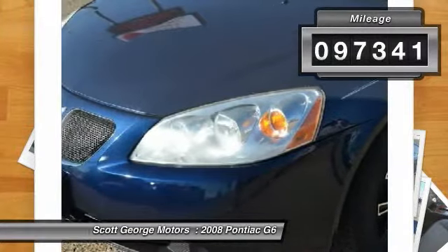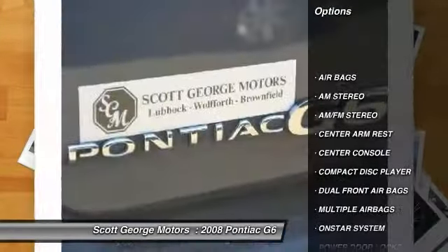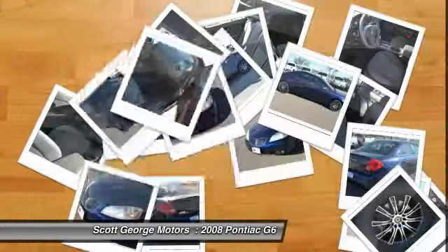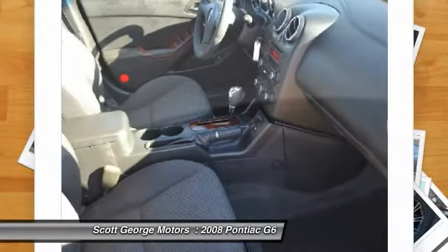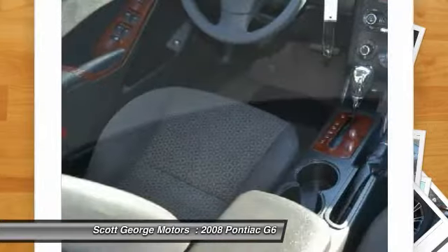Here are some of this vehicle's great options: traction control, dual front airbags, center armrest, AM-FM stereo radio, power door locks, OnStar one-year safe and sound service, power windows, trip odometer, center console, and power driver mirror.